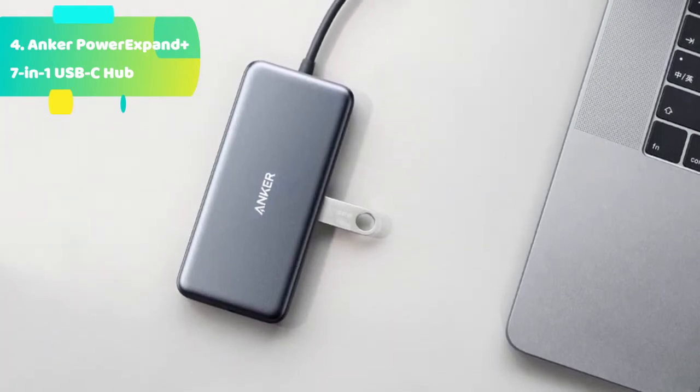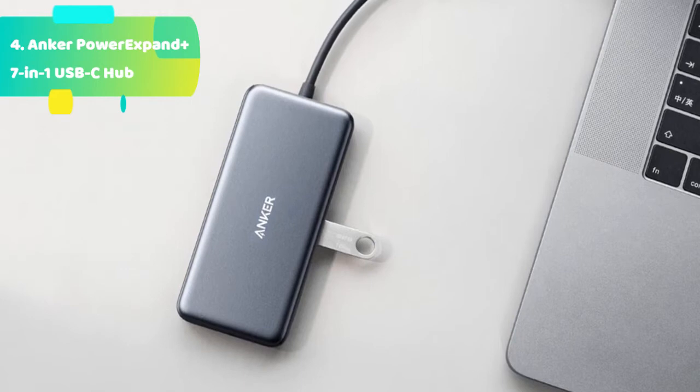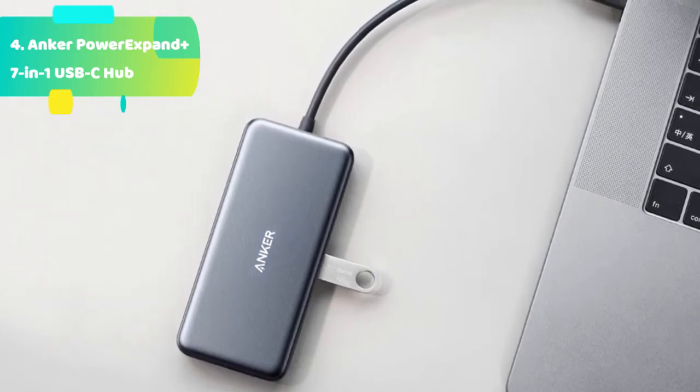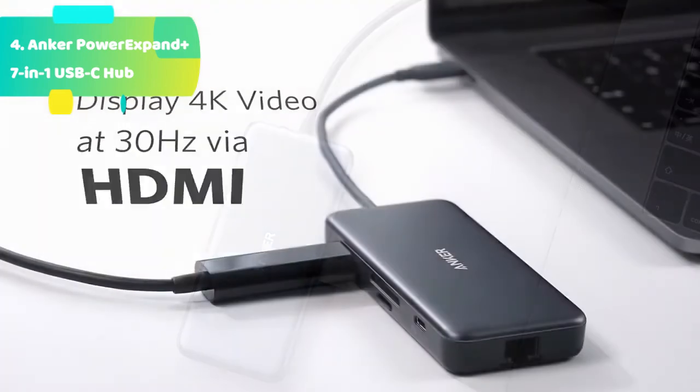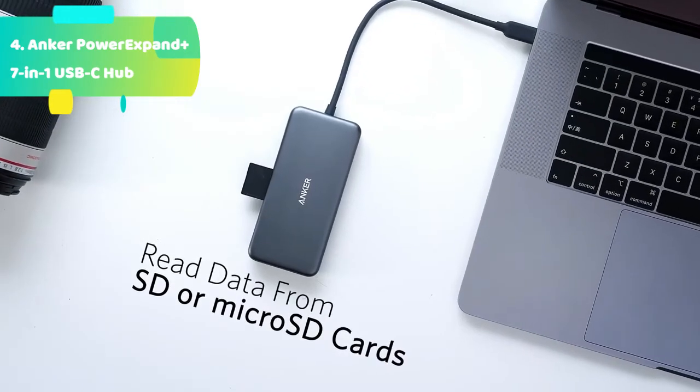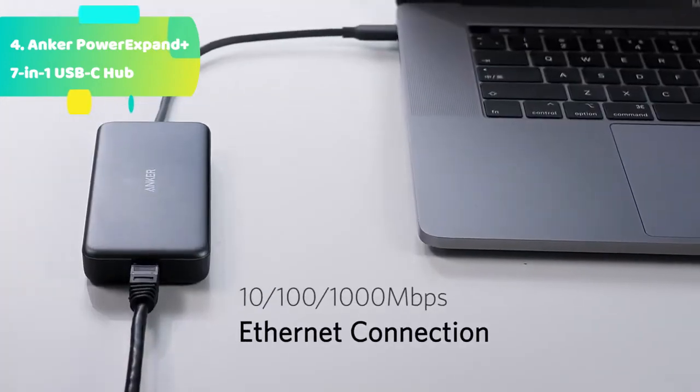Transfer large files quickly. Two USB 3.0 ports sync a complete music library or an entire photo album nearly instantaneously with 5Gbps data transfer. For a stable connection, don't connect high-power devices exceeding a combined current of 900mA.